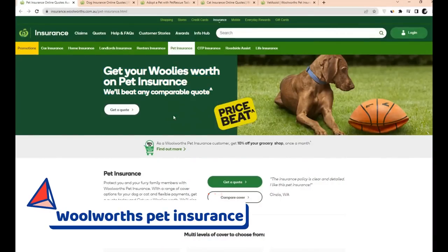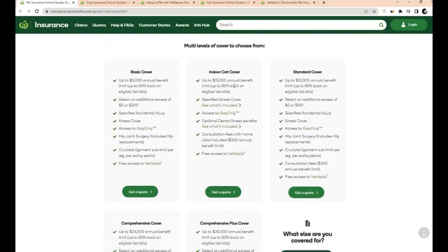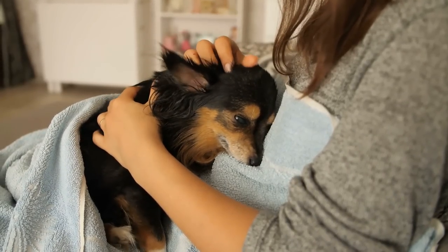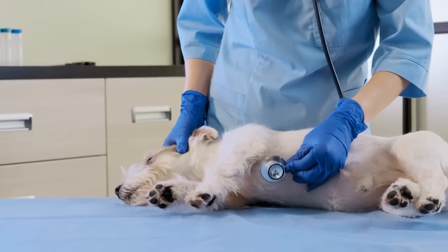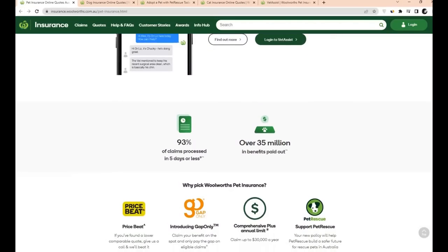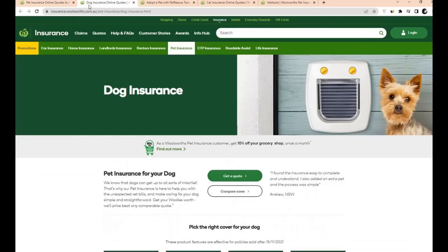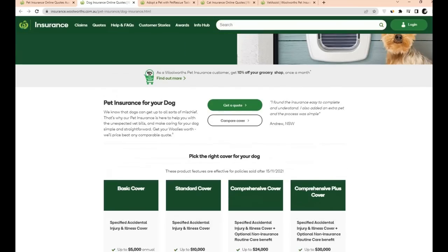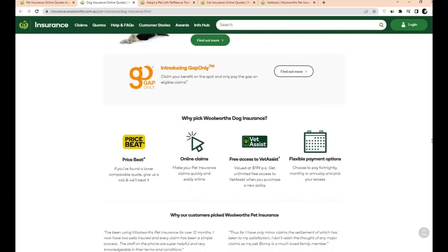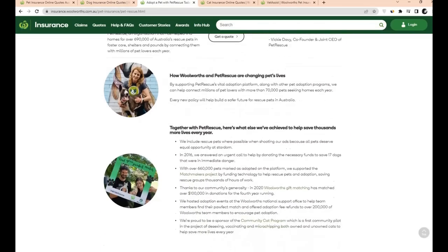Number 4: Woolworths Pet Insurance. It is critical to monitor your cherished little animal friend's health. Even though we do everything we can to keep them safe and healthy, accidents and illnesses can still happen. This is where Woolworths comes in. Woolworths Pet Insurance pays up to 80% of qualified pet expenses if your dog or cat is hurt or becomes ill. Furthermore, 95% of Woolworths Pet Insurance claims are processed in 5 days or less, making coverage quick and easy for Aussie pet owners.